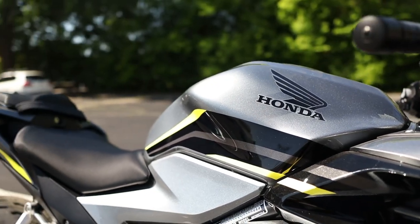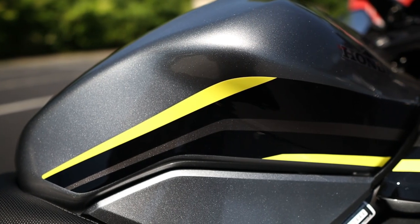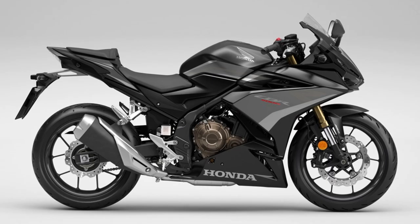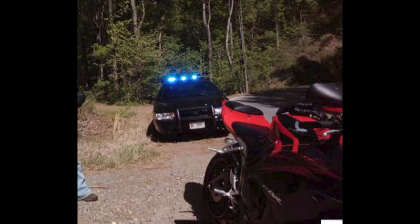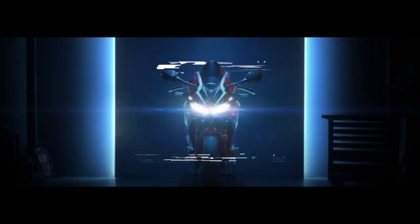Personally, I'm a sucker for red when it comes to a CBR, but which is your favorite? Or should Honda go back to the drawing board with these paint options?